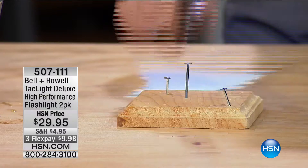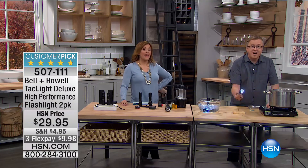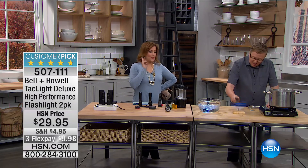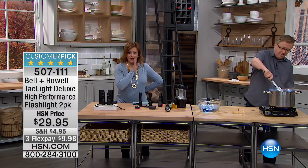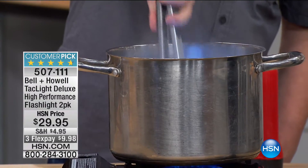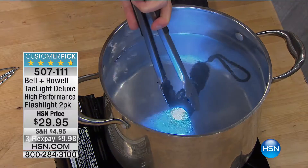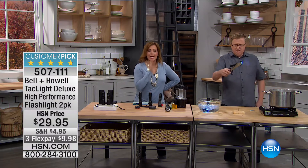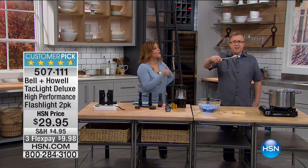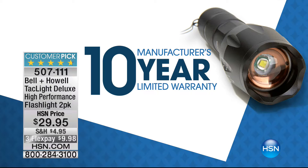What you're looking at here is no ordinary flashlight. We've got some great solutions for you this hour from Bell & Howell. This two-pack of high-performance flashlights — 245 reviews, 205 perfect five stars, so it's almost a perfectly rated product. This is that military-grade flashlight: water-resistant, heat-resistant, cold-resistant, 10-year warranty, and 40 times brighter than the regular incandescent flashlight. A remarkable gadget to have in your home, and today you get a two-pack.